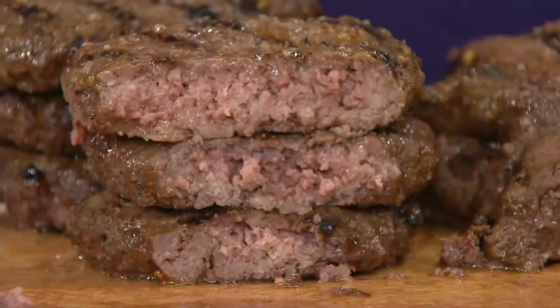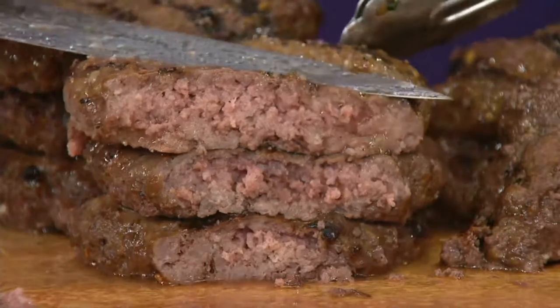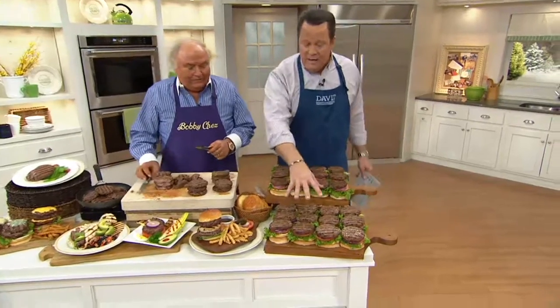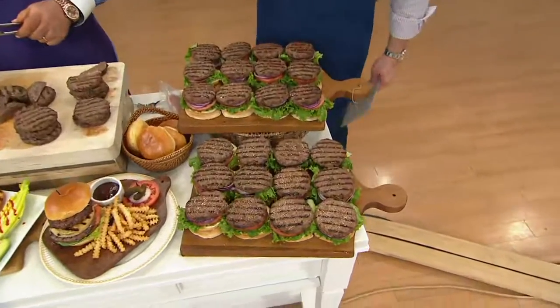If you want the 12-piece count, I have 1,400 left to go around. If you want the 24-piece count, 1,500 are all I have left. These are going to go very quickly, and they're not going to be back for a while. The only way you can get these is on QVC.com.